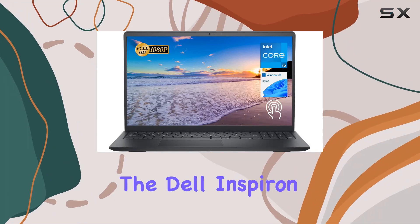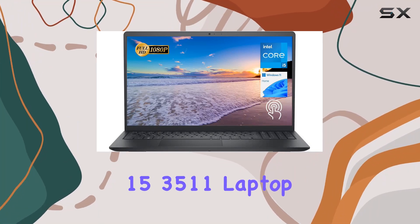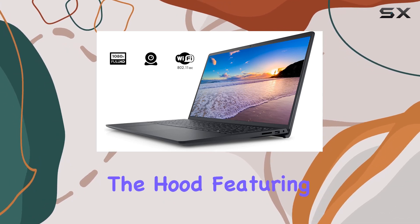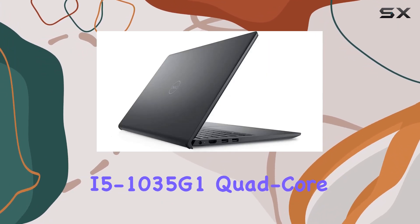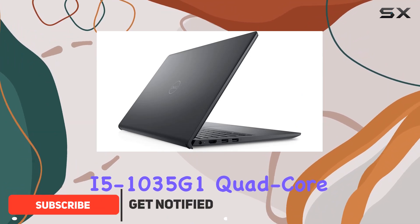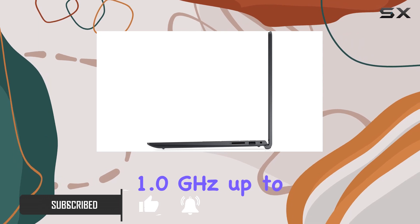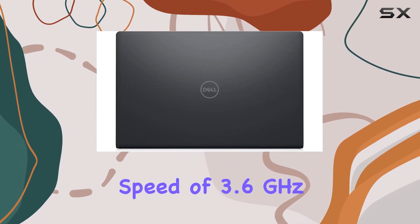Today, we're diving into the Dell Inspiron 15 3511 laptop, and let me tell you, it's packing some serious power under the hood. Featuring an Intel Core i5-1035G1 quad-core processor, this laptop boasts impressive speeds ranging from 1 GHz up to a maximum turbo speed of 3.6 GHz.